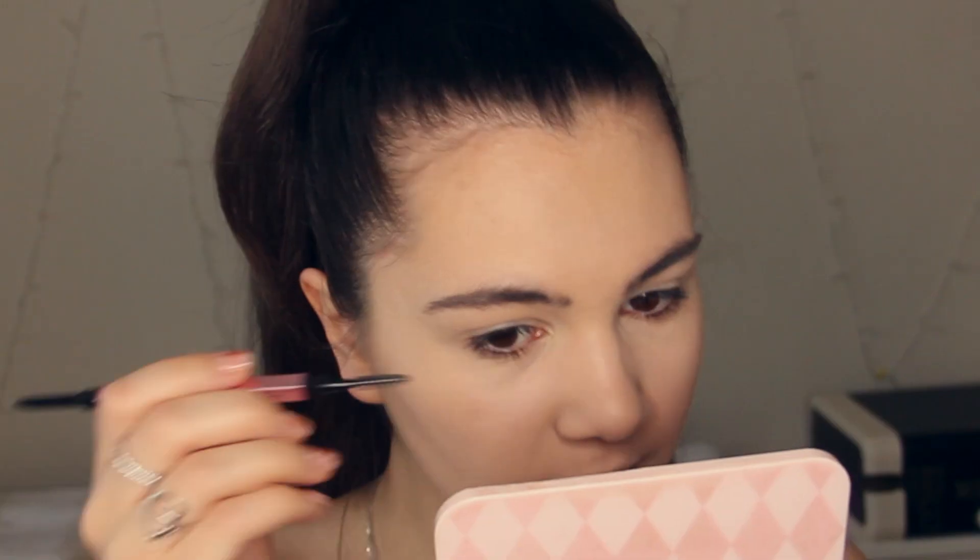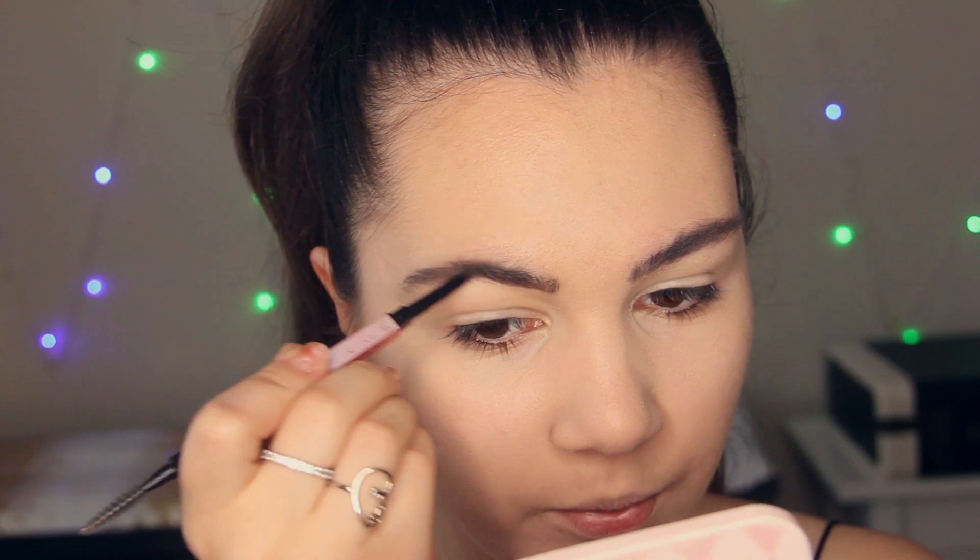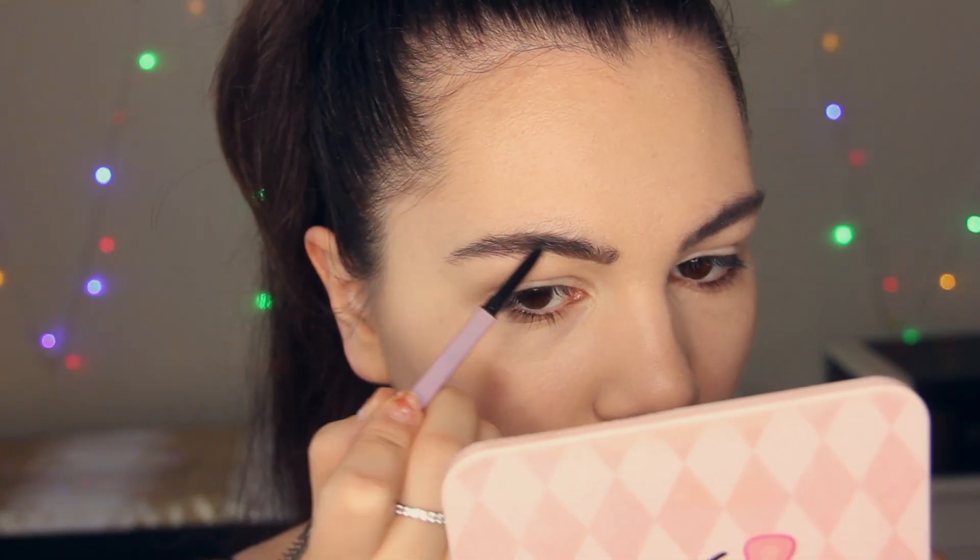The next step is brows. I'm going to fill in my brows with this eyebrow pencil from XX Revolution. I love it — it's so precise, you can do really natural brows with it. It also has a brush on one end, so I'll start by brushing my brow hairs up. As I mentioned in previous videos, this is a great alternative to the Benefit Precisely My Brow pencil.